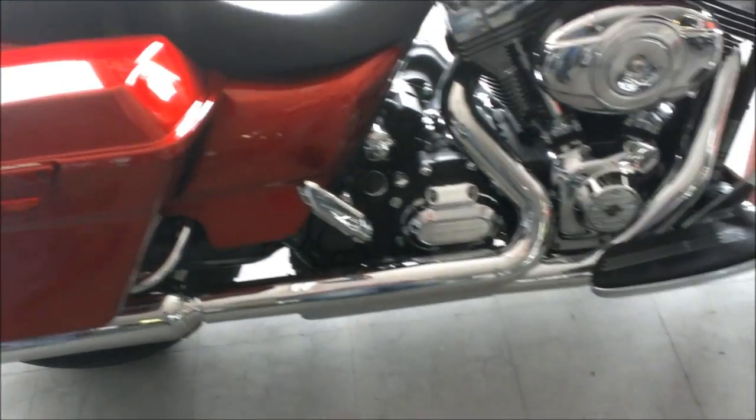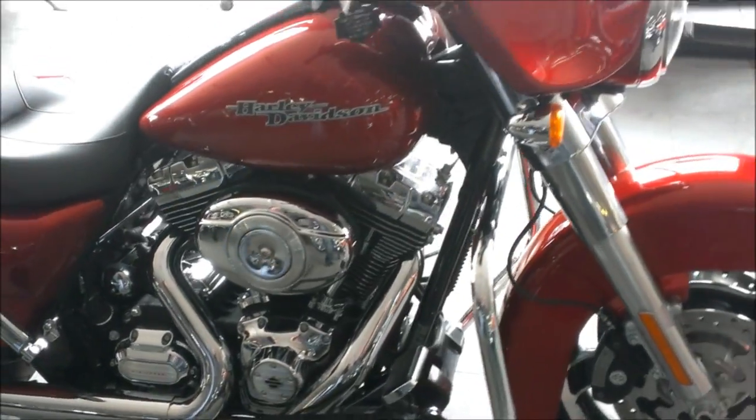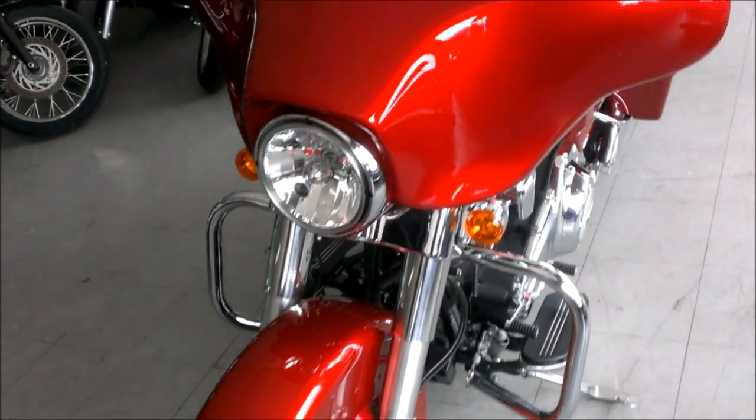This bike only has 8,227 miles and it's perfect. We have this bike priced to sell at $20,999. Visit our website ApprovalPowerSports.com to see over 400 plus used bikes we have for sale in our showroom.